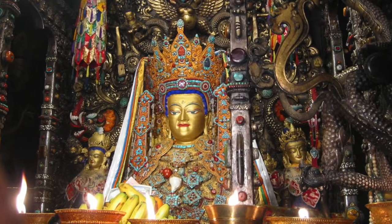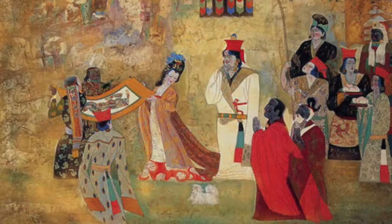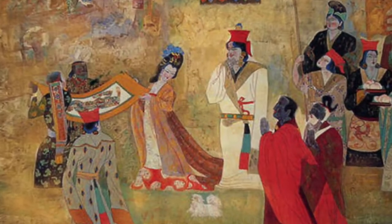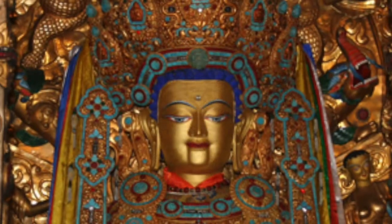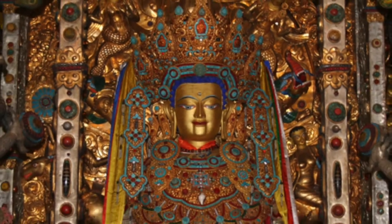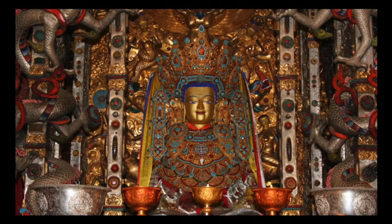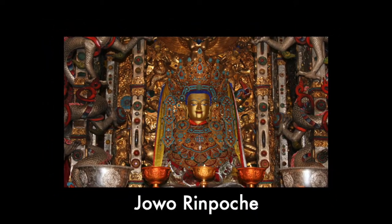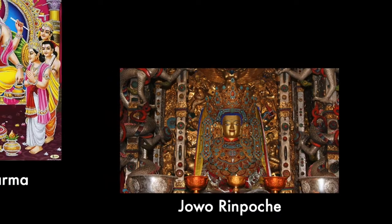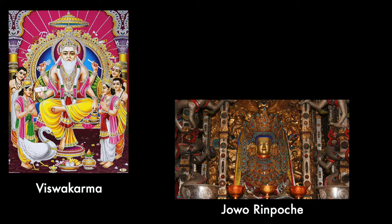Jokhang Temple contains the statue of a 12-year-old Buddha Shakyamuni, which Princess Wencheng Gongju brought to Tibet as dowry for Tibetan Emperor Songsen Gampo in 641. They call the statue Jowo Rinpoche. This version of the Buddhist Shakyamuni is considered the most sacred in Tibet, hence the name meaning the Precious One. It is believed to be carved by the celestial architect Vishwakarma in India during the lifetime of the Buddha, and was most likely brought over in the 7th century CE.